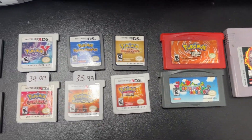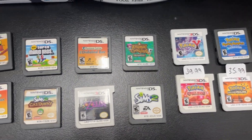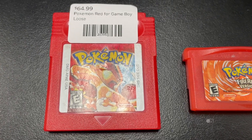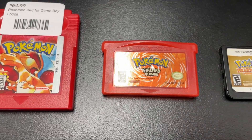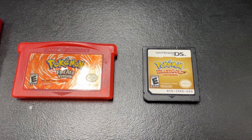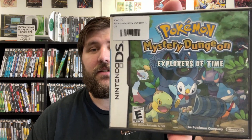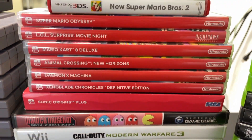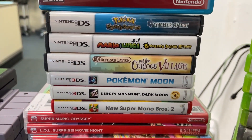For Nintendo, there's nothing super special, just a lot of popular first party — mostly Mario, Pokemon, and Zelda. For the handhelds, we have Pokemon Red and Fire Red. We have Heart Gold for the DS. And then complete in box, we have Pokemon Mystery Dungeon: Explorers of Time. A nice variety if you want to play something Pokemon but you don't just want the traditional experience.